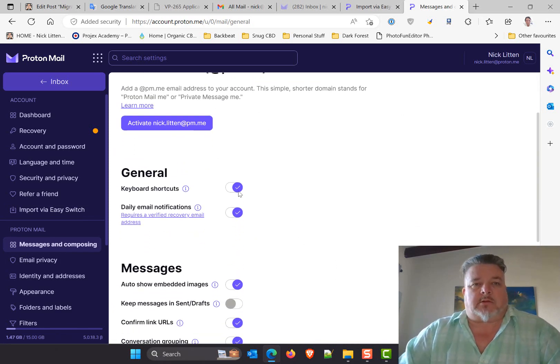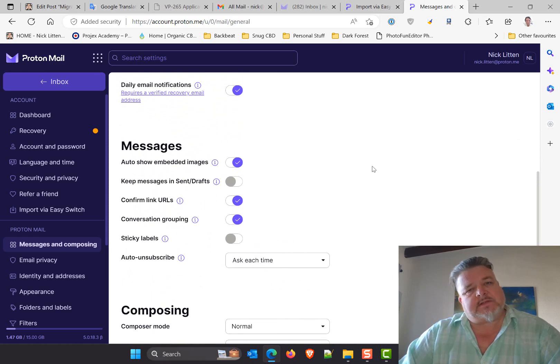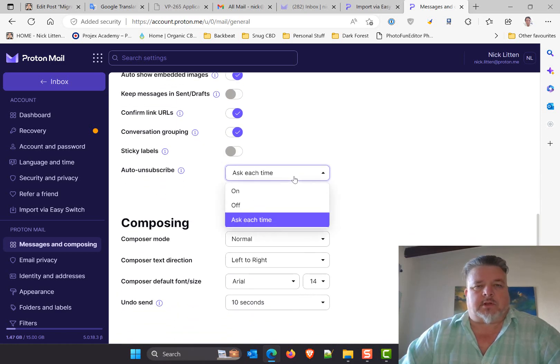You can switch from proton.mail to pm.me, but that doesn't apply to me because I'm going to park my Nick Litton account so I'll be nick@nicklitton.com. There are options to keep messages in sent and drafts.